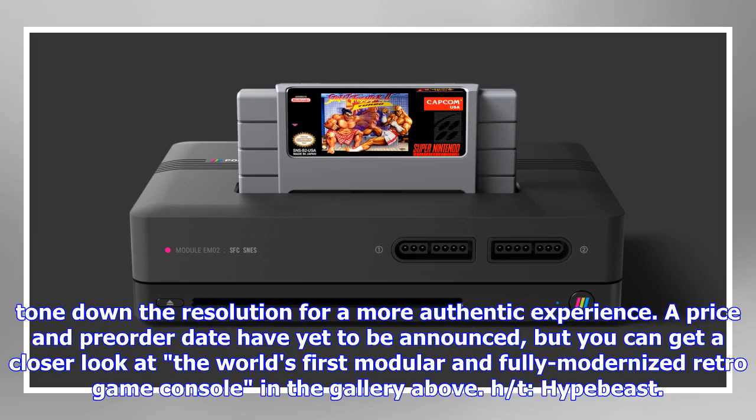A price and pre-order date have yet to be announced, but you can get a closer look at the world's first modular and fully modernized retro game console in the gallery above at Hypebeast.